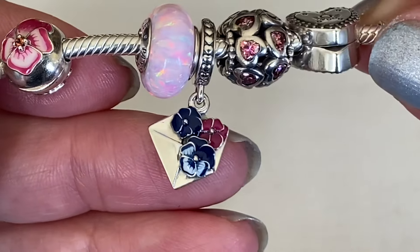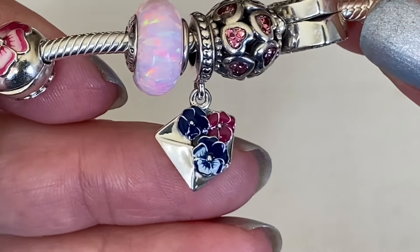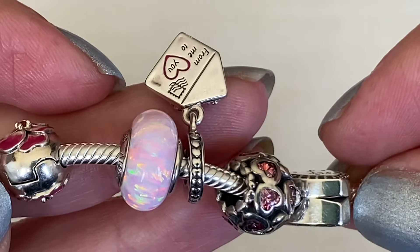And then I have this little charm — I call it love letter, though I can't remember what Pandora originally called it. You have three pansies on the envelope in three different shades, and at the back it says 'From Me To You.'